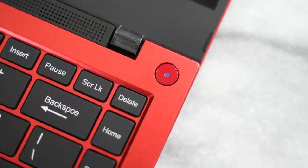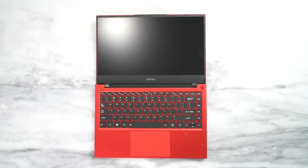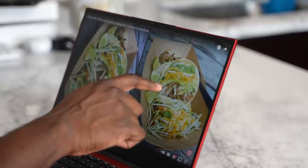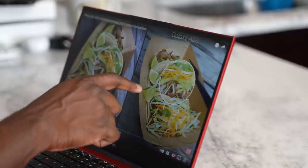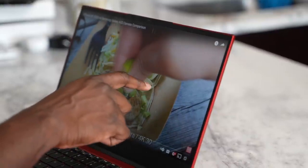One more thing with this laptop: it has a screen that tilts to 180 degrees, so you can lay it flat if you want to showcase something to someone on the other side. The downside though is that it is not a touchscreen display, so you don't have the ability to interact with it directly — say, play chess or tic-tac-toe with someone across from you.